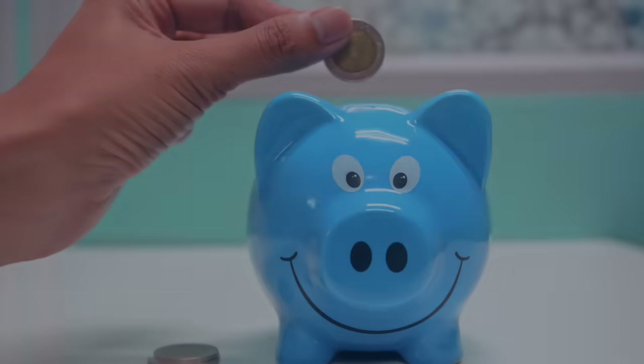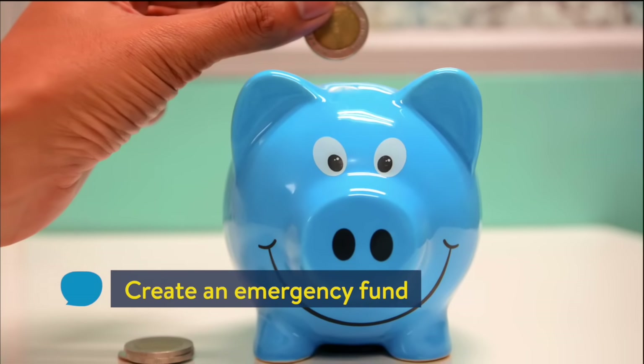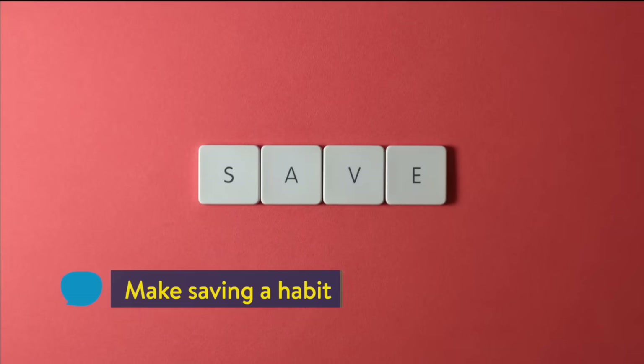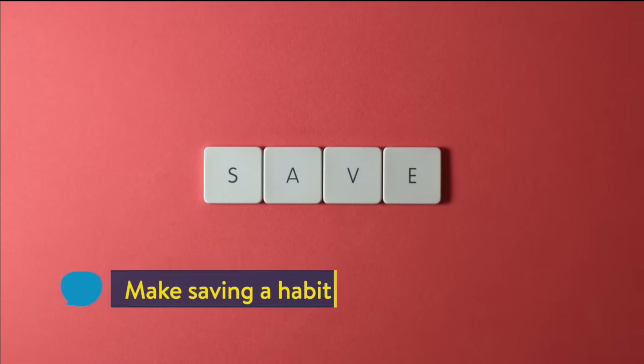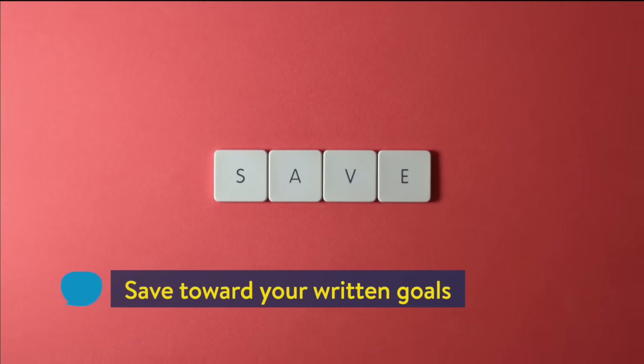Rule 3: Save your money. Starting out, save 5 to 10% of your net income. Aim to accumulate at least 3 to 6 months' salary in an emergency fund. Make saving into a habit and never break it. Always have a planned, written goal that you're saving towards.